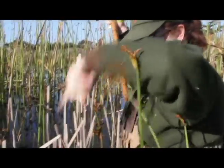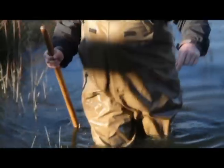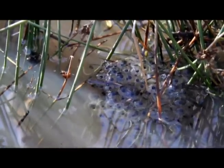So here's an egg mass right here. There's another one! We come out here about five times every winter, and we try to time it so that we come out just after a pretty significant rainfall, because we found that's when the frogs prefer to lay their eggs.